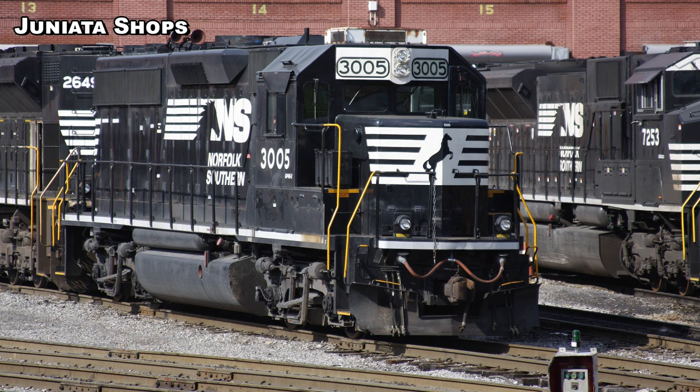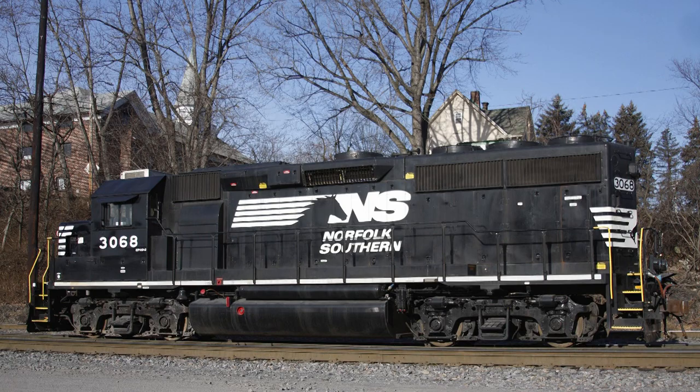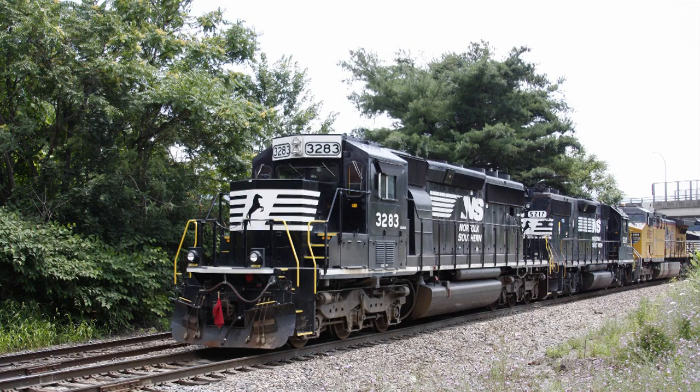GP40-2s: NS has 103 of them, numbered 3000 to 3102. Some are rebuilt GP38s, some rebuilt GP38-ACs, and some rebuilt GP40s, but they're all solidly on the roster and not going anywhere. Numbers 3201 to 3328: 110 SD40-2s, all former high-hood Southern Railway units, all rebuilt with the admiral cab.